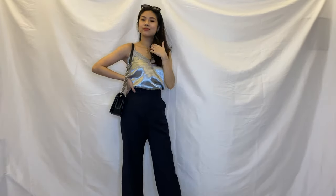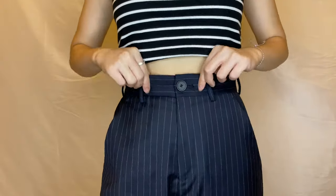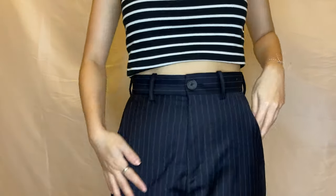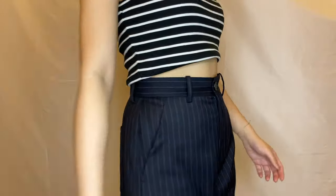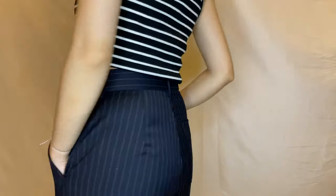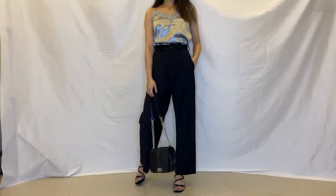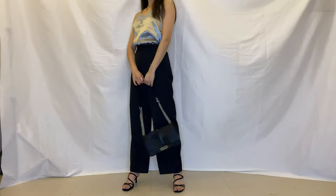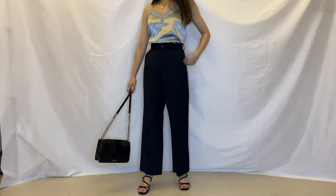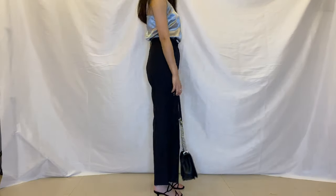The last trousers I'm going to introduce today are these Uniqlo pants featuring a striped pattern. These are from a collaboration between Uniqlo and JW Anderson. Sadly they sold out everywhere — I even went to the store and waited in line to get them. I really admire JW Anderson as a designer, and the collaboration between these two brands always leads to something unique, wearable, and stylish.